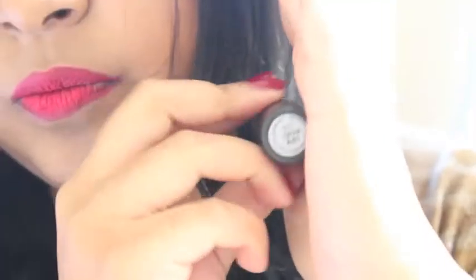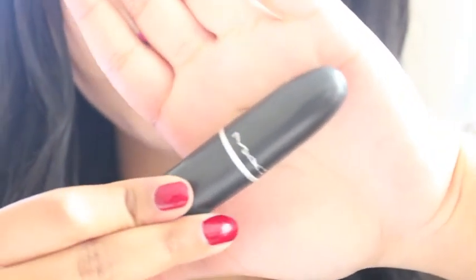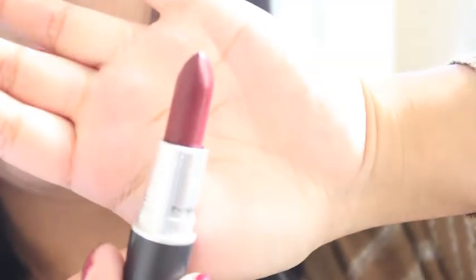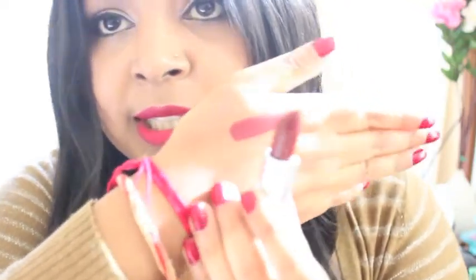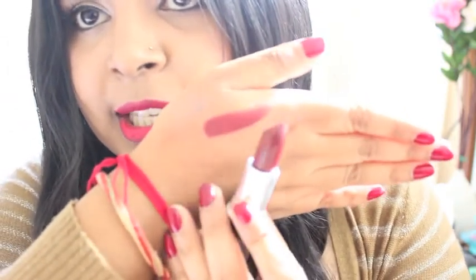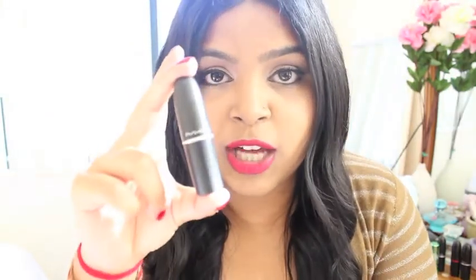So I'm going to zoom you guys in so you can see the lipsticks properly. My first lipstick is Diva, and the packaging looks like this. The lipstick is a mahogany, maroon, burgundy colour. This is the swatch here. I recommend you guys wear this for fall — it's a perfect lipstick if you're looking for a perfect fall colour, so I recommend you guys purchase this.